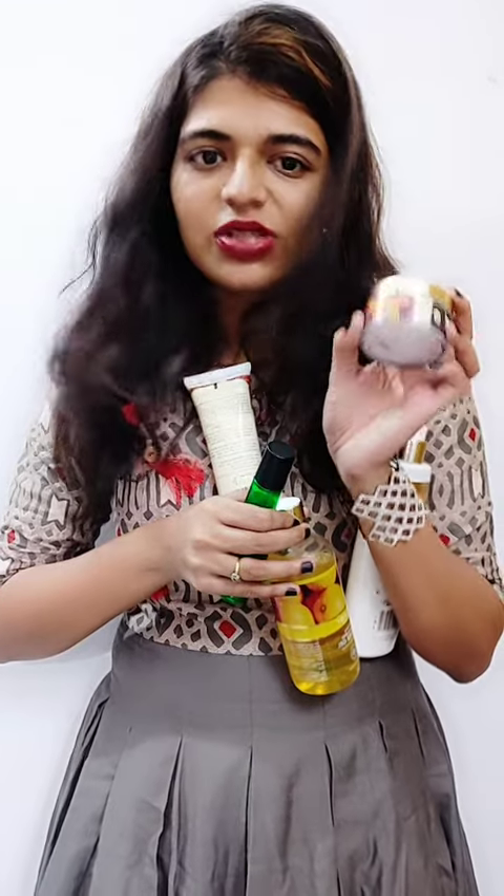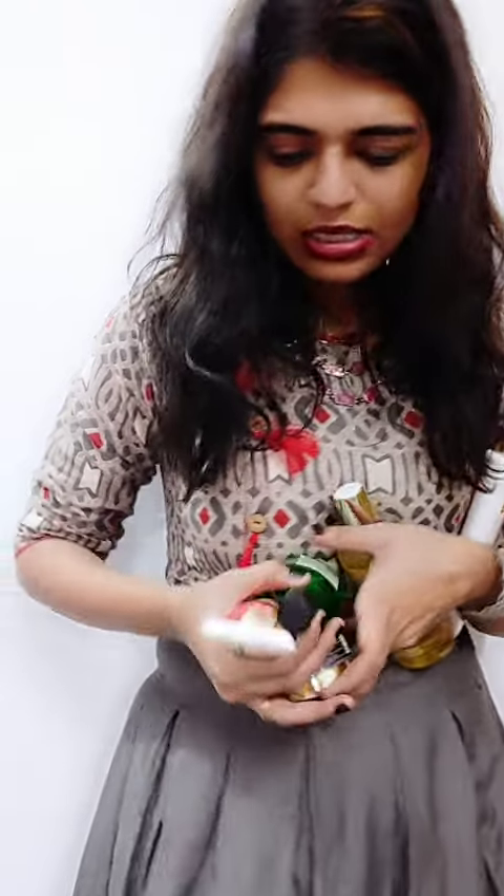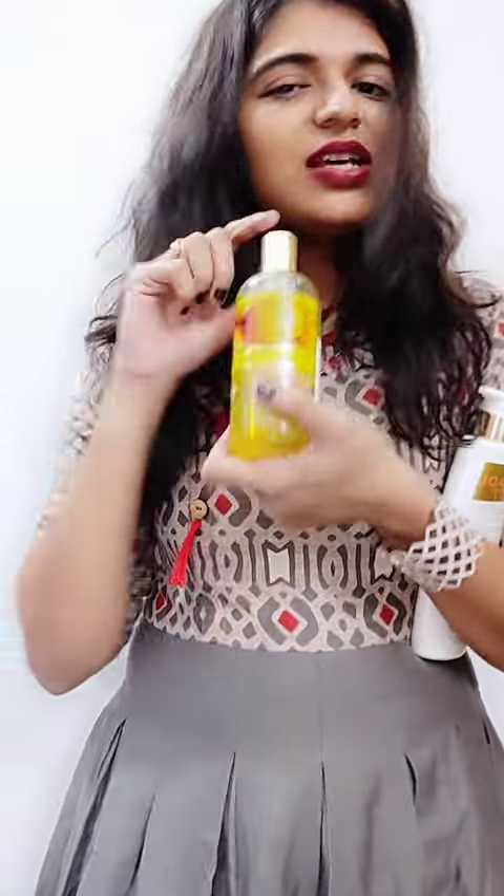Another product is this Shard Gel. It consists of lemon and basil, and it works as a skin detoxification therapy. You can just use it — it has an amazing smell, so trust me, guys, it is amazing.